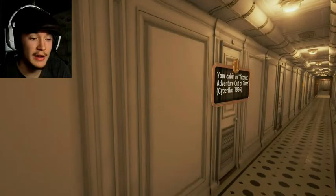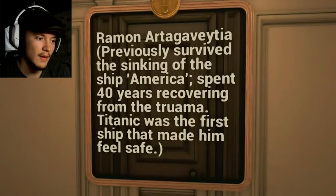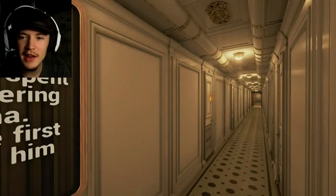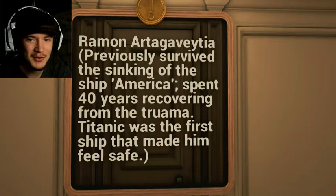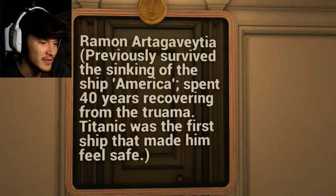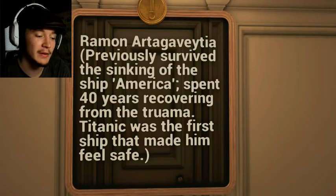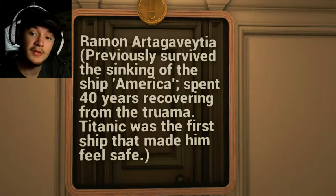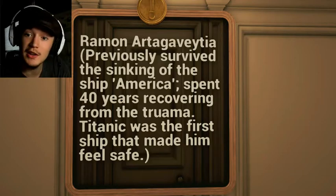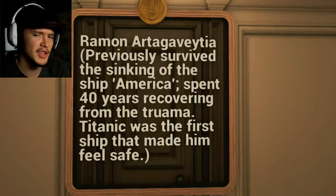And it has amazing graphics for the time — I am very impressed with it. It even surpasses Final Fantasy 7 that came out the year later, which supposedly had the best graphics ever. Raymond Arjuna previously survived the sinking of a ship. He spent 40 years recovering from the trauma. Titanic was the first ship that made him feel safe — so he survived a sinking, was traumatized, never wanted to get on a ship again, and Titanic was said to be unsinkable. Which, you know, that night was pure hell for him.